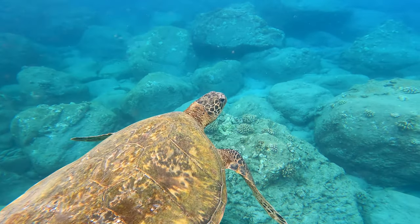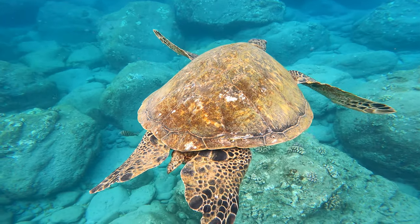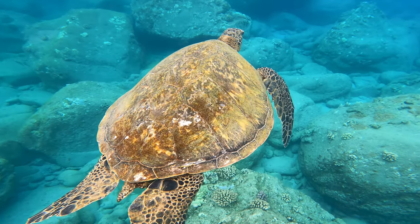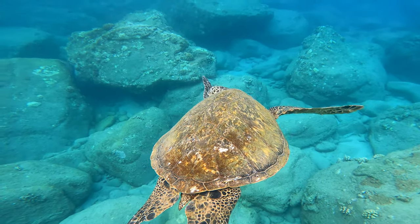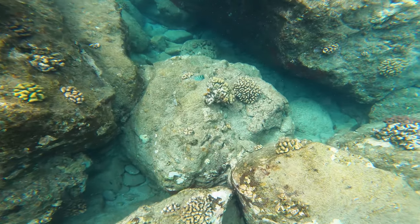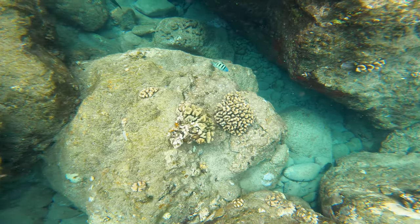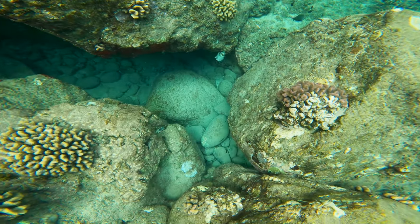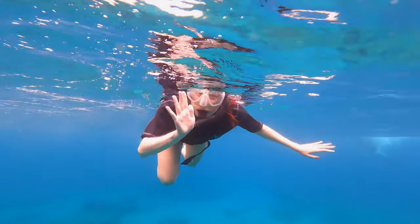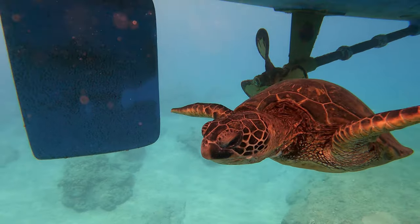Never in my life did I think I would get so close to a sea turtle, let alone swim beside one. And while the entire trip to Hawaii was memorable, this was probably the number one highlight of the trip. Just before we were getting ready to leave, a smaller younger turtle even popped up to say hello.